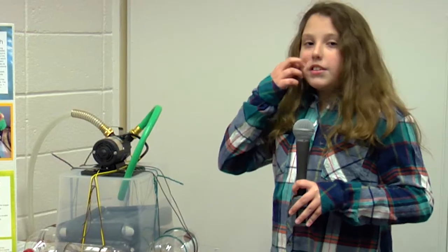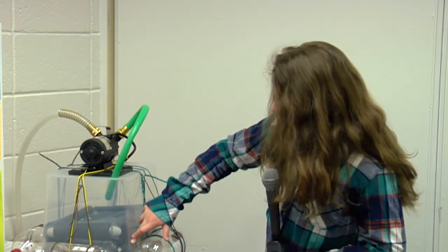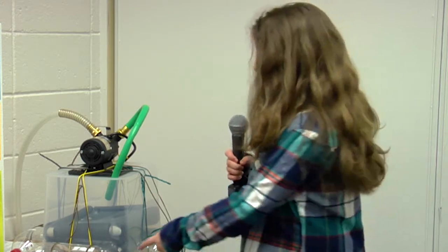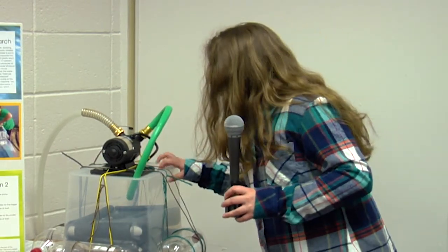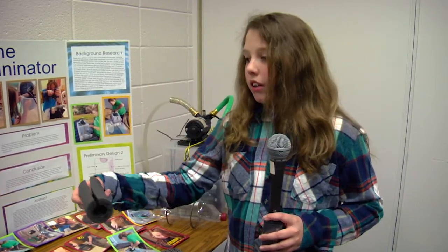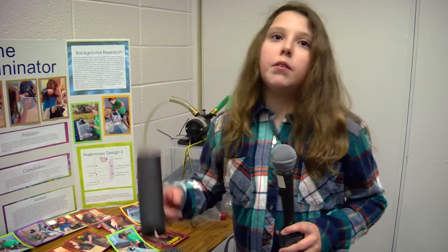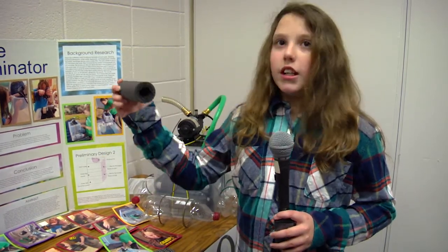There are two different filters because there are different types of trash — bigger trash and smaller trash. The bigger trash gets caught in the first filter and the smaller trash gets caught in the second filter. The first filter is one layer and the second filter is two layers, so all the trash gets removed. There's a piece of foam on the side that makes it float right at water level, which made a total difference since some trash is at the top and some sinks to the bottom.